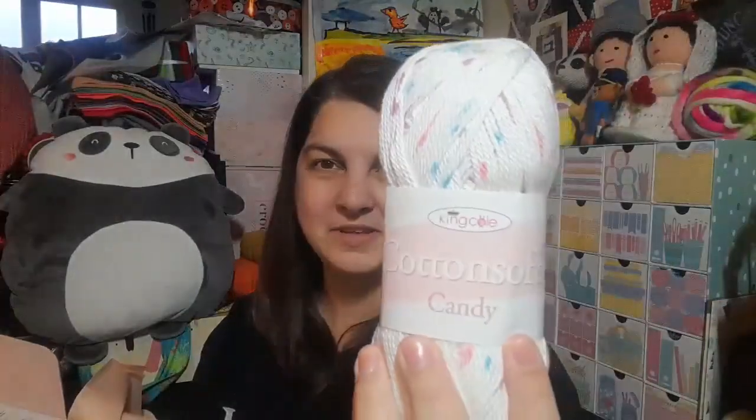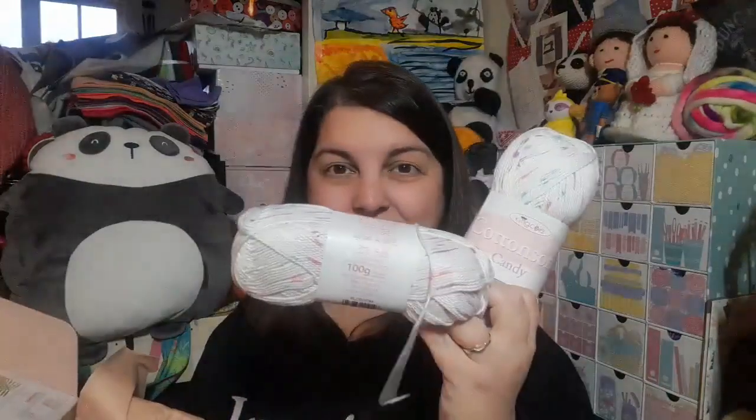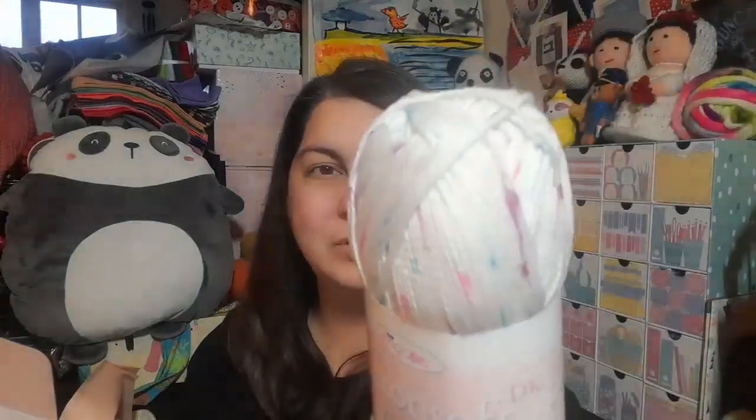Oh, Cotton Soft Candy DK from King Cole! This yarn is really soft — my local yarn shop stocks it and it is just really nice to work with, so that's a nice surprise to have something completely different. This color is called Blossom and we actually have two balls of it. It has like pink, blue and purple spots or flecks within it, so you get a little bit of color as you're working up as well.